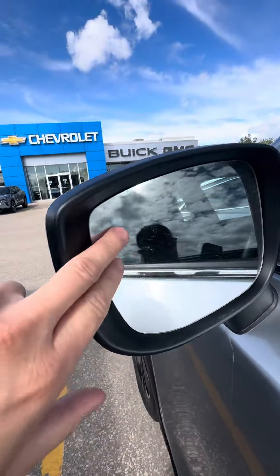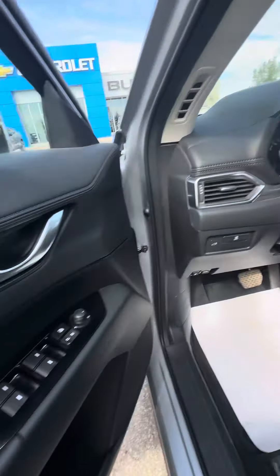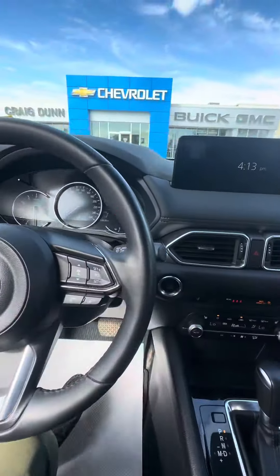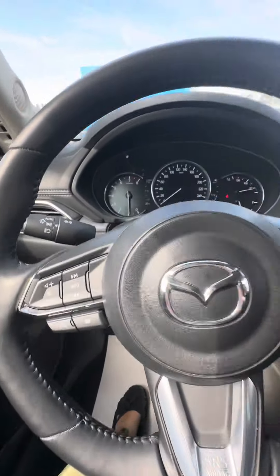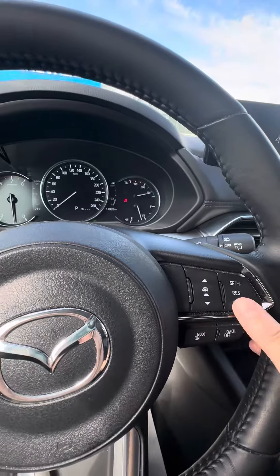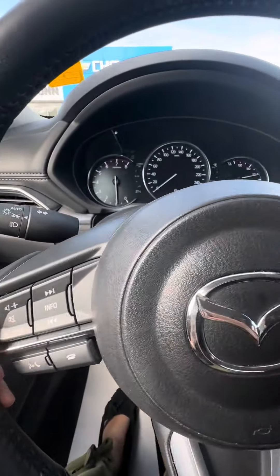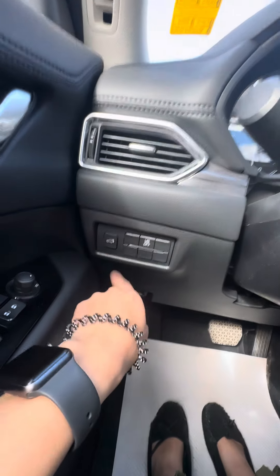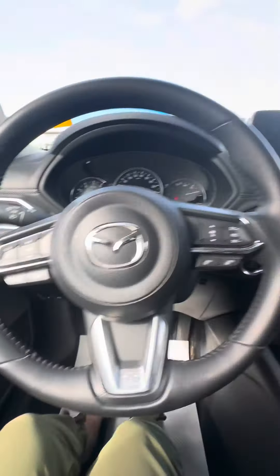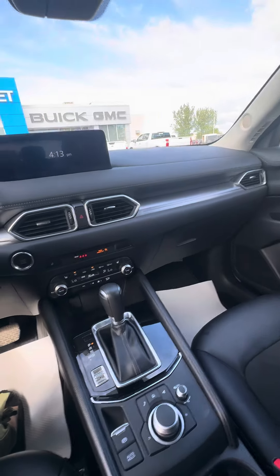There is blind spot monitor capability, and here you have your forward collision alert. There is cruise control as well as your different volume switches, and the blind spot monitor toggle to turn on and off. And then of course your liftgate button. There's about 14,928 kilometers on the vehicle.